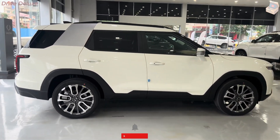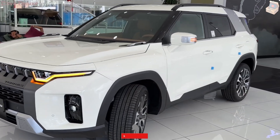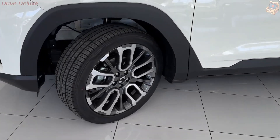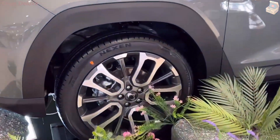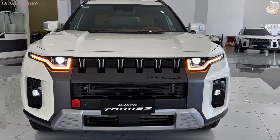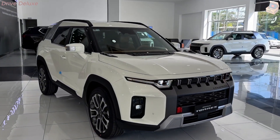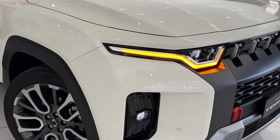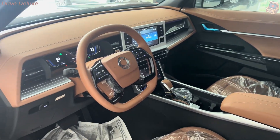The 2025 SsangYong Taurus commands attention with its bold, angular design that radiates toughness and adventure. Every line and detail showcases a balance between rugged capability and modern elegance, making it just as suitable for a day in the city as for tackling rough trails. At the front, the Taurus sports an imposing grille that stretches wide, flanked by sharp LED headlights, creating an aggressive yet refined look. Drawing inspiration from other adventure vehicles but carving out its own distinct identity, the grille features SsangYong's signature square inserts, signaling durability and strength.